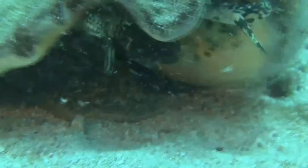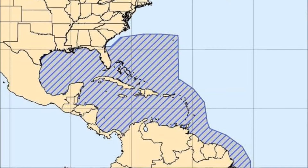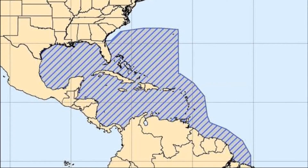The queen conch, also pronounced queen conch, is a large marine snail prized for its glossy shell and edible meat. The snails inhabit the western Atlantic Ocean from South Carolina to Brazil.